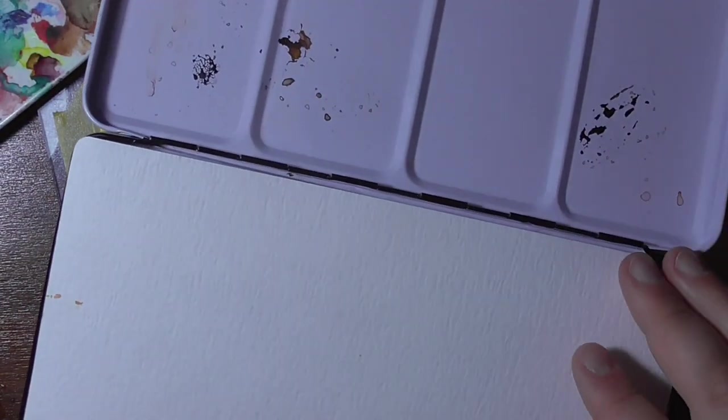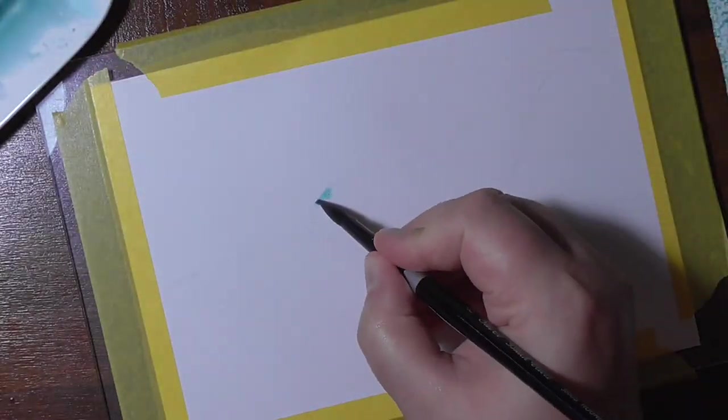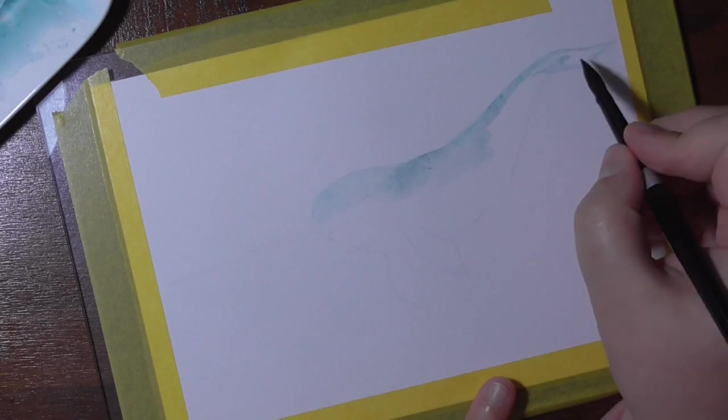Hello, you wonderful people! Welcome to another painting of the Underwater series. Here you can see my Schmincke palette that I've used for all of the series to have a little consistency in the colors I use and their quality. I've painted all of them on Arches hot pressed watercolor paper.